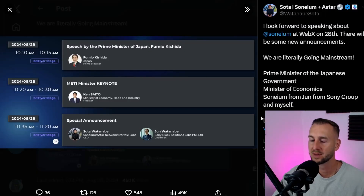In terms of Japan, there was a conference today — WebEx Asia — with a Gate stage and a BitFlyer stage. You can see Sota down there, CEO of Sonium, Astar, and StarTail — fingers in all the pies. Who was speaking before him? Fumio Kishida, the Japan Prime Minister, and Ken Saito, the Ministry of Economy — essentially Japan's finance minister. It's super interesting to see them sharing a stage with notable Japanese political dignitaries. This leads me to believe Sonium L2 is not going to be one of those joke launches — this is serious stuff with real weight behind it.